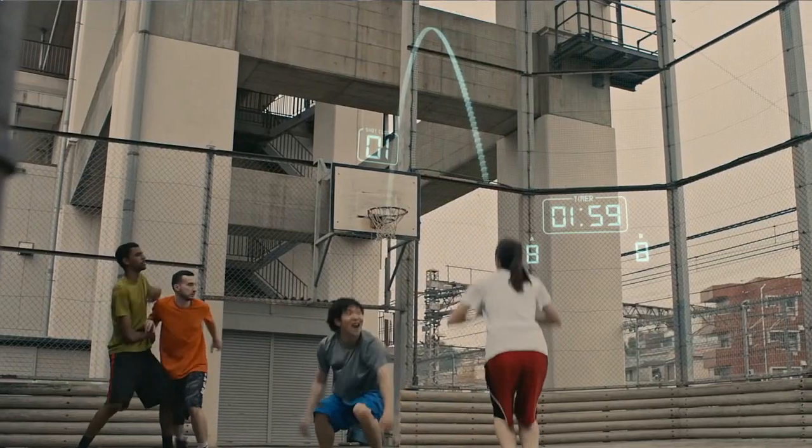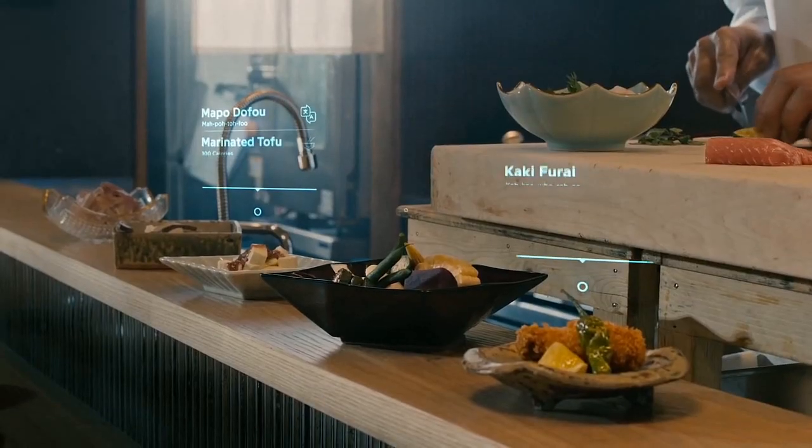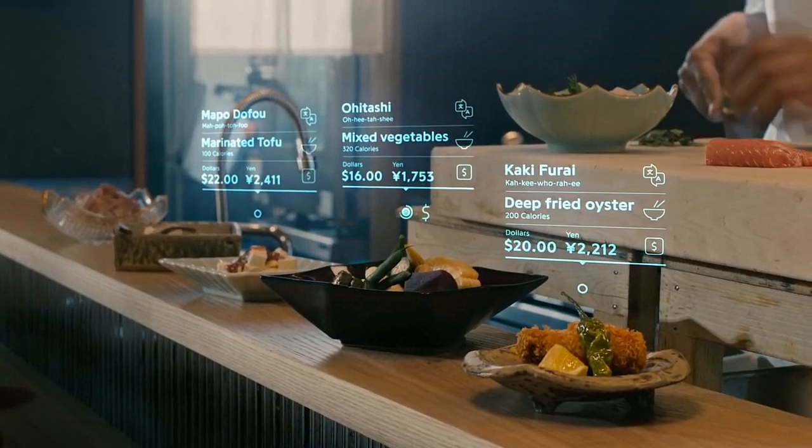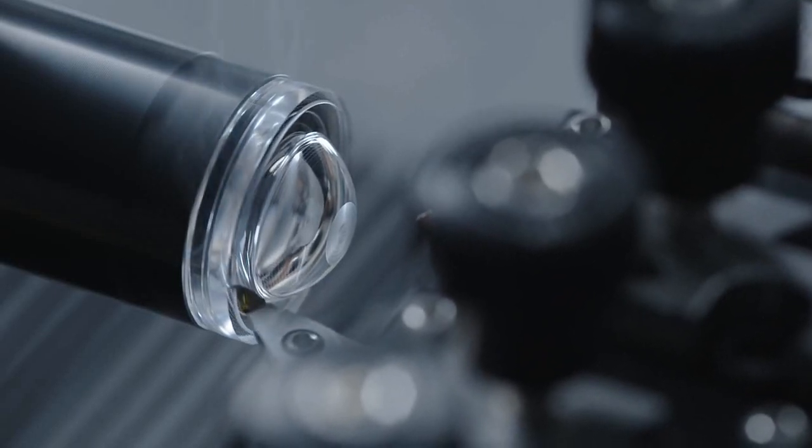They have developed something truly incredible: smart contact lenses. Yes, you heard that right — contact lenses that allow you to do all of those things mentioned earlier and more. These lenses are designed to be compact and lightweight, making them comfortable to wear for long periods of time.